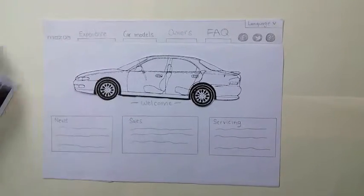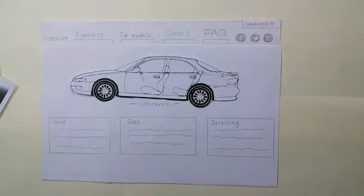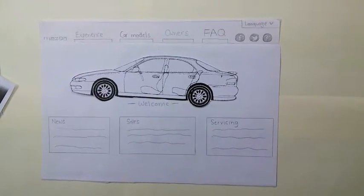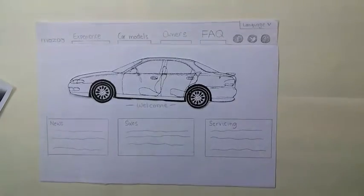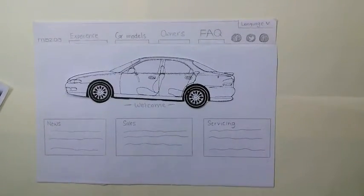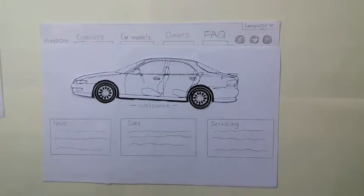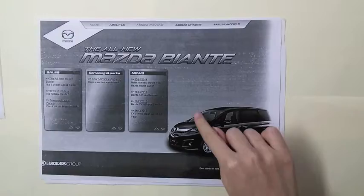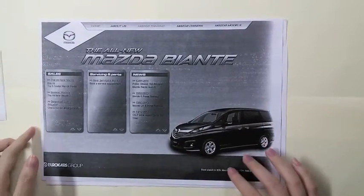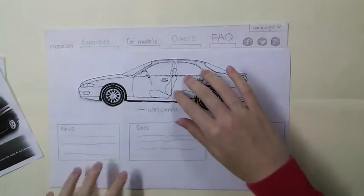Surveys also show strong dissatisfaction with the screen design of the current website. Therefore, we will make major changes, including changing the color palette from the original sky blue to black and shifting the focus of the website to images of the Mazda cars themselves. From the old website where the car image was at the bottom right, we will now change the focus so that the car image is at the centerpiece instead.